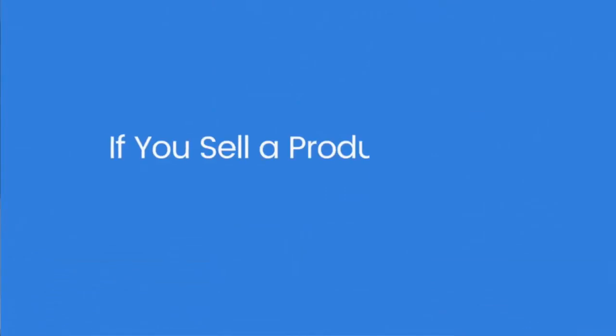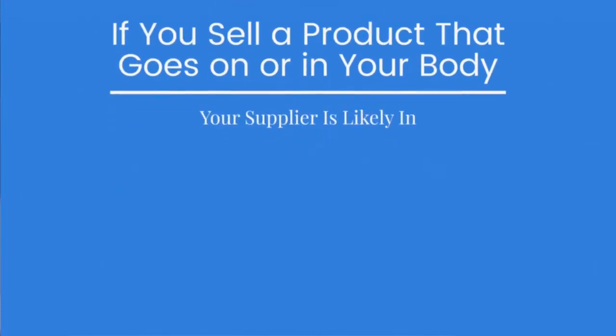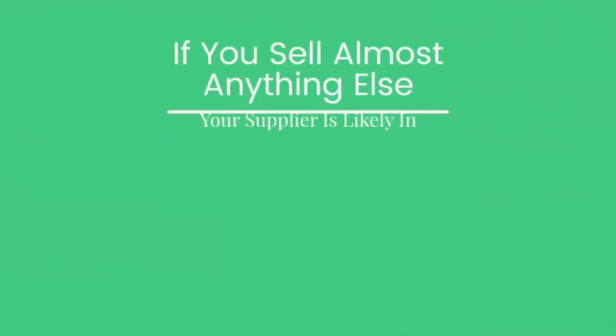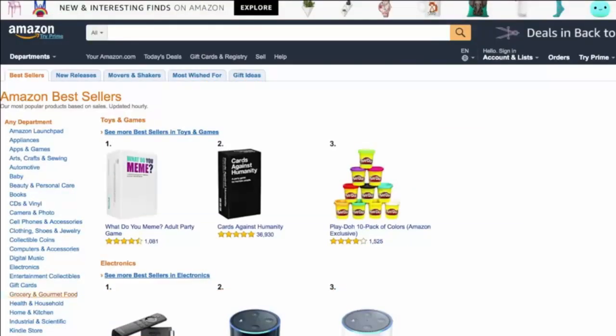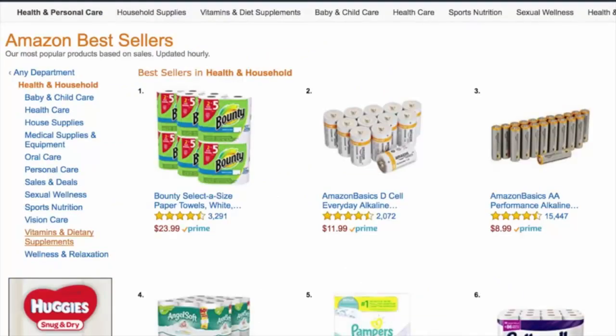If you sell a nutritional supplement, beauty cream, or any other product that goes on or in your body, your supplier is likely going to be in the USA. If you sell just about anything else, your supplier is likely located in China or another country. To find a supplier for a health and beauty product, you simply go to Google and search. Here's an example over on Amazon — if I go to the health and household category and then the vitamin and dietary supplements category...